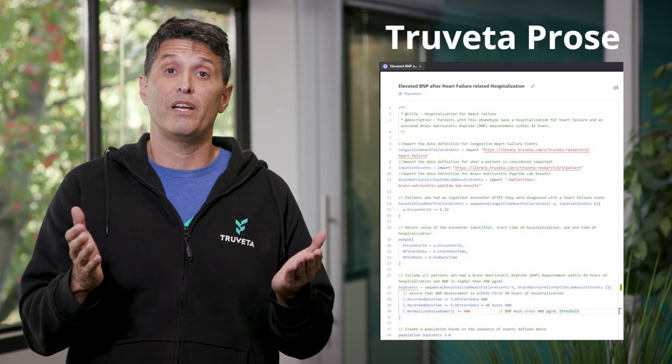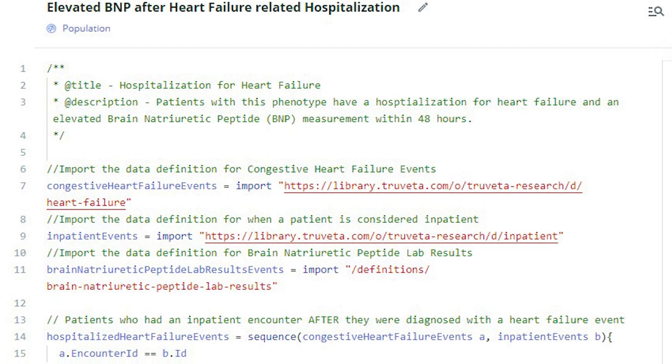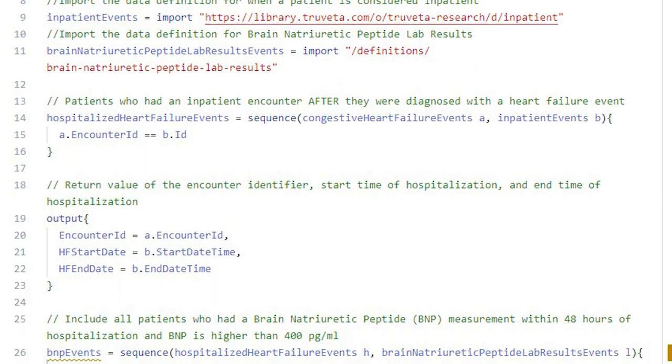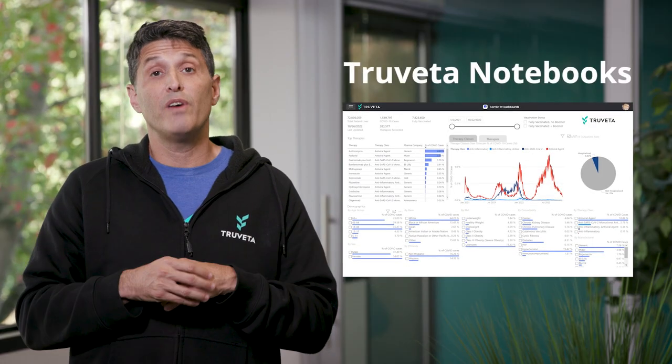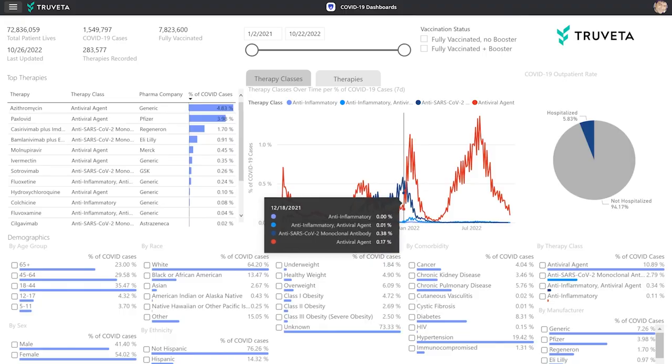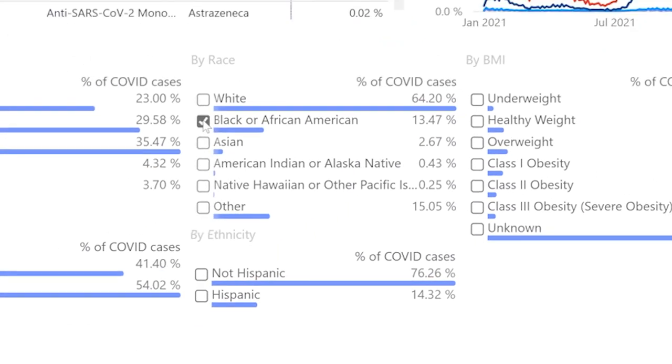Every clinical concept being analyzed is expressed in Trivetta prose, the first language ever to allow complex clinical concepts to be expressed in a computable form. And finally, Trivetta notebooks allow all of your statistical work to be done and then shared with reviewers or anyone who would like to reproduce the study for their own investigation.